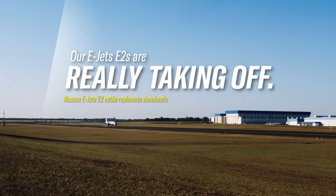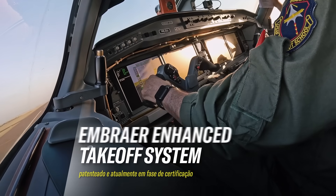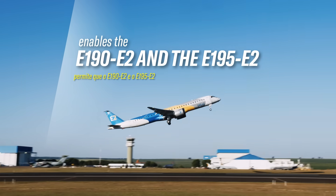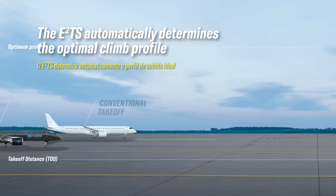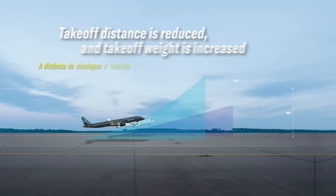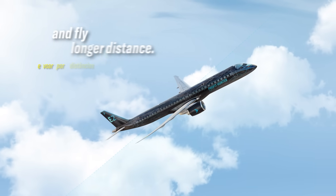Our EJETS E2s are really taking off. A new patented and currently under certification E2 Embraer Enhanced Takeoff System enables the E190-E2 and E195-E2 to fly further with more payload. The E2TS automatically determines the optimal climb profile for maximum takeoff performance on limited runway. Takeoff distance is reduced and takeoff weight is increased, which means the E2 can carry more payload and fly longer distances.